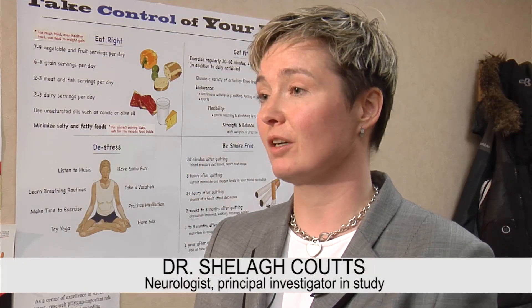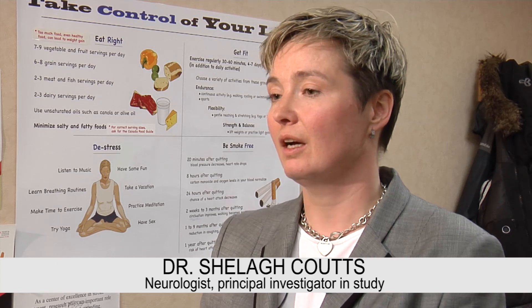TIAs are extremely common — somewhere around 75,000 a year, and probably another 50 to 75,000 mimics as well per year. So over 150,000 in Canada alone, and if you multiply that number into the rest of North America and the rest of the world, it's the commonest neurological condition that turns up in the emergency department.